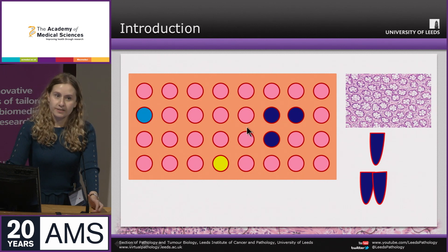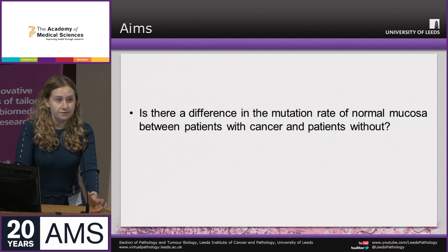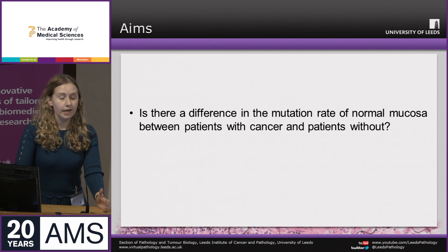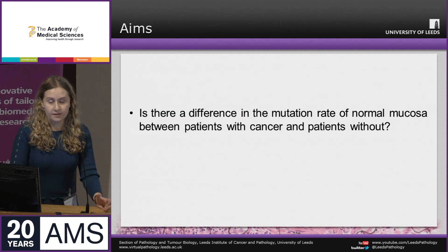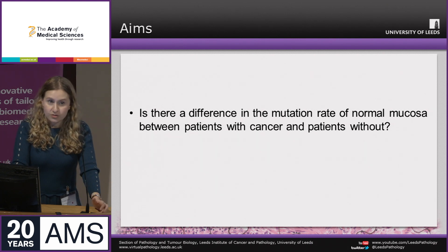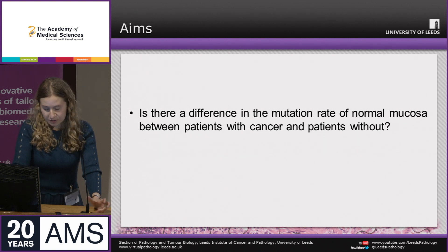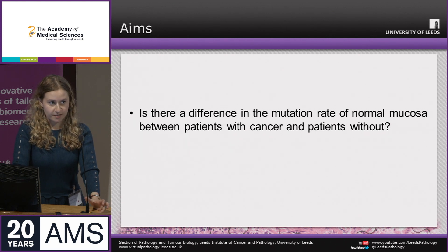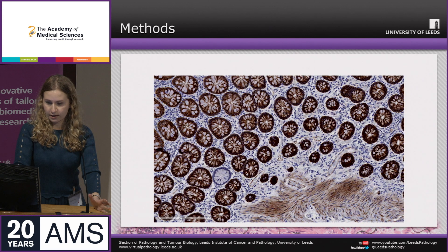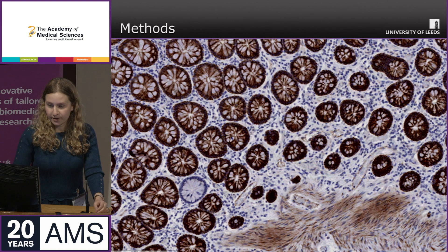For my research, I wanted to better understand the background mutations that occur in normal bowel. The question I wanted to answer was: is there any difference in the background mutation rate between patients who have developed colorectal cancer and patients without? To detect mutations, you need a very sensitive technique. We took a completely new approach by staining with X-linked proteins — because only one copy is expressed, a random mutation means you no longer get expression within that crypt.